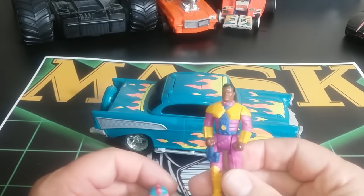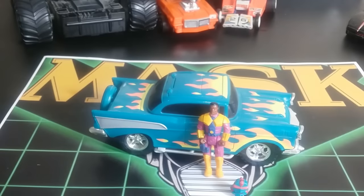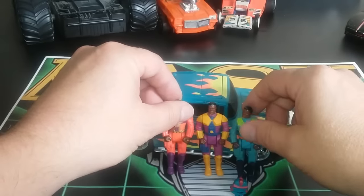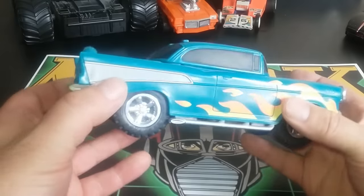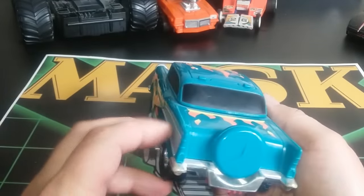They did make this figure in the European version, so we've got multiple different colors. It's the same suit just repainted, and these go with some of the other sets. I've picked up extra colored ones over the years and I think it's kind of interesting to have all the different variations. At first glance this vehicle looks very simple — just a nice little '57 Chevy with some flames painted on it.